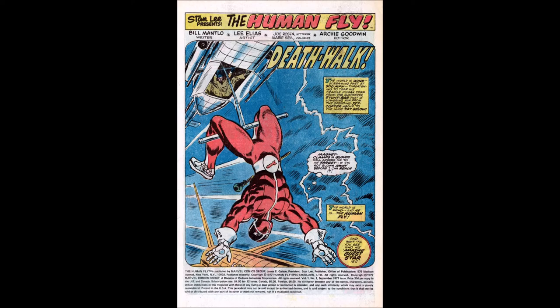We get ourselves a good old-fashioned splash page. It says "Death Walk." The world is wind — screaming past at 300 miles an hour, threatening to tear his fragile human form from the suspended stunt bar that has lowered him from the speeding jet copter above to the huge 747 below. We see the Human Fly hanging upside down with some sort of magnets on his hands, saying, magnet clamps and gloves will adhere me to my target if I'm not blown away before I can reach it.